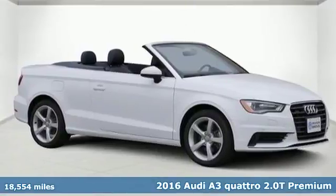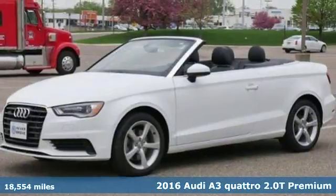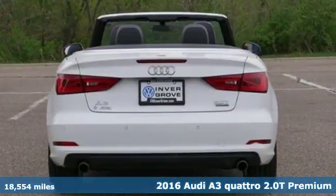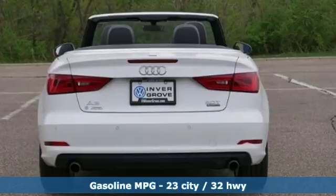Here's a 2016 Audi A3. From the beautiful exterior to the power and precision of the engine, this A3 is crafted to give you a luxury compact that makes a big impression.